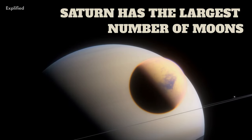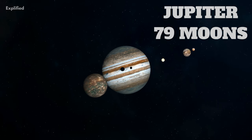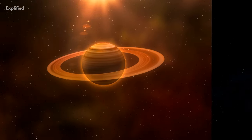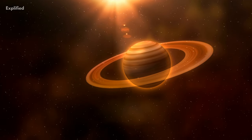Saturn has the largest number of moons at 82, followed by Jupiter's 79 moons, Uranus has 27, and Neptune has 14 moons. The gas giants in our solar system have moons, but they also have rings.